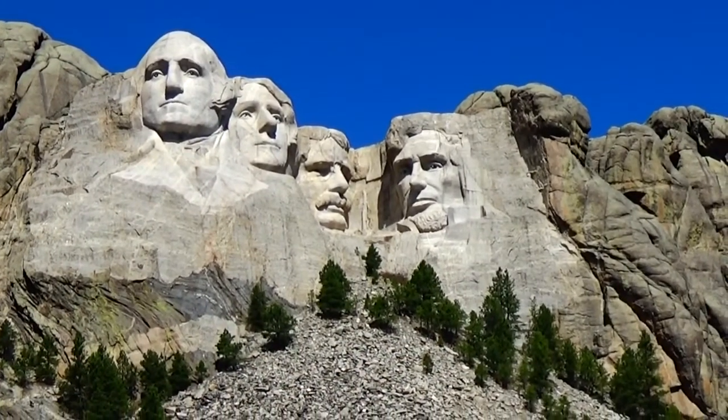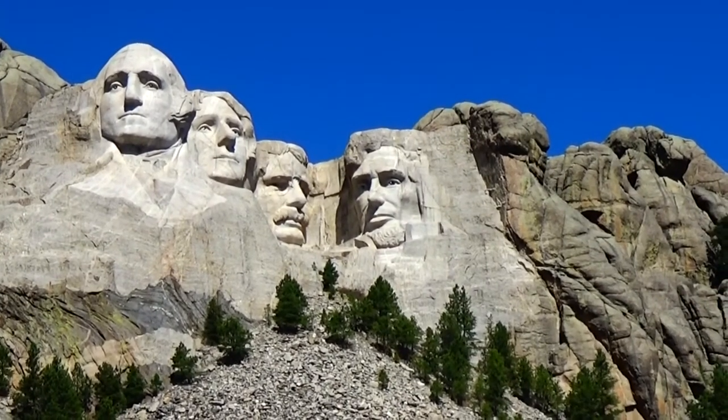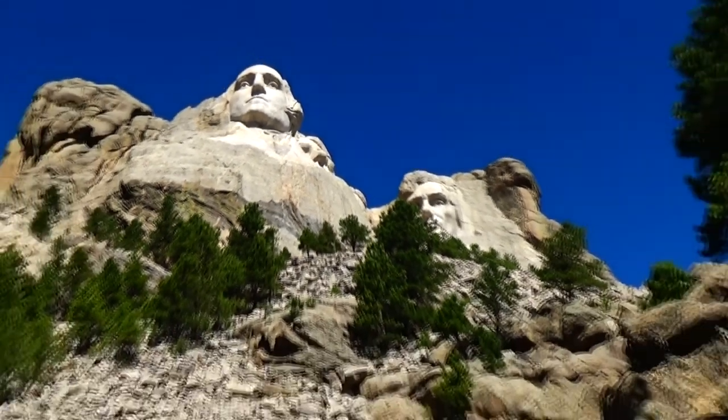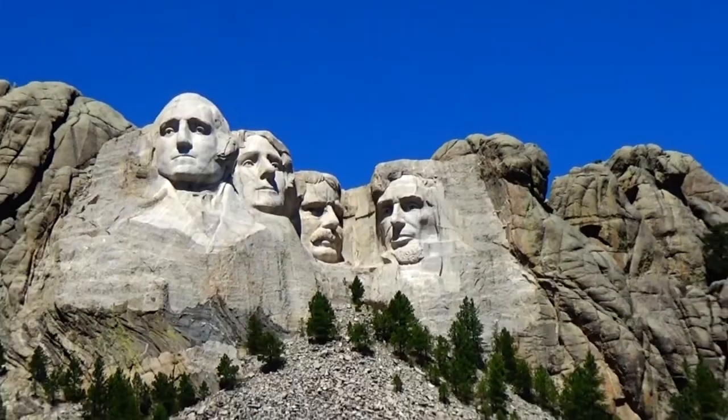We have now arrived at the lookout for Mount Rushmore. Each head is approximately 60 feet tall. One last look at Mount Rushmore.